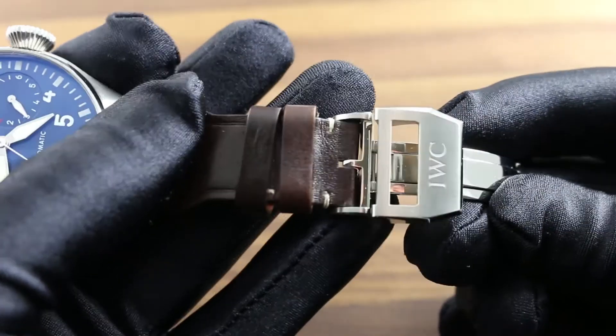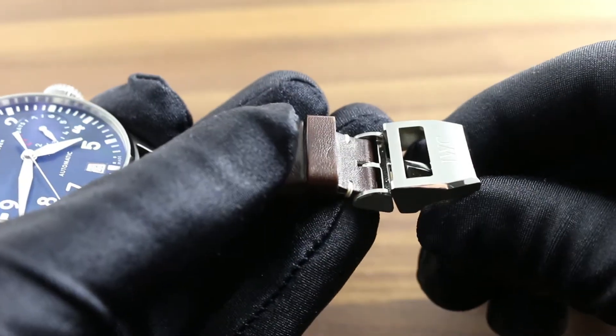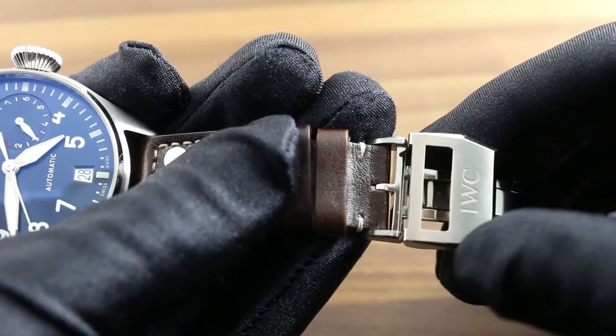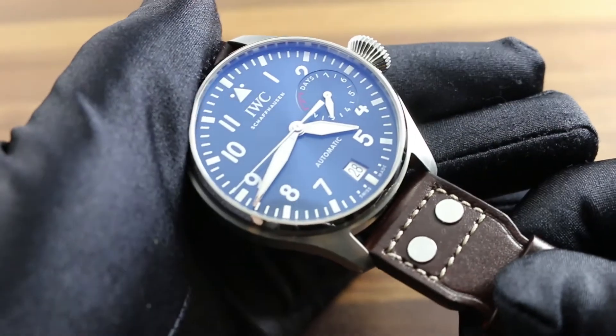Outboard of the strap, a steel IWC deployant clasp, single-fold with alternately polished and satin-finished elements, features the engraved IWC marquee and keeps the watch secure on the wrist when being donned or removed.